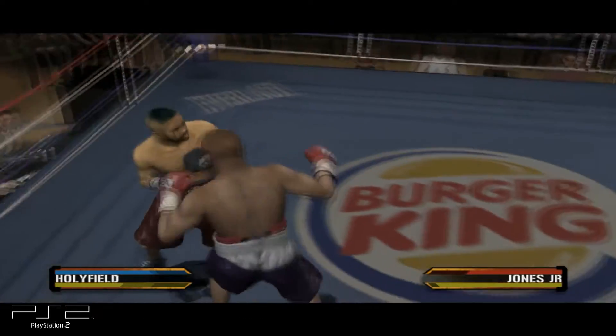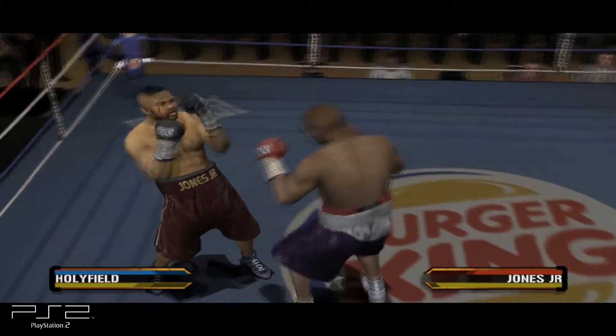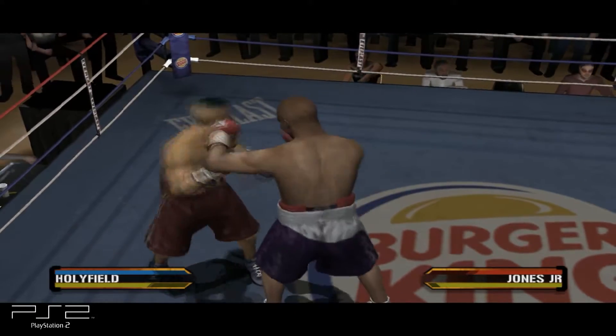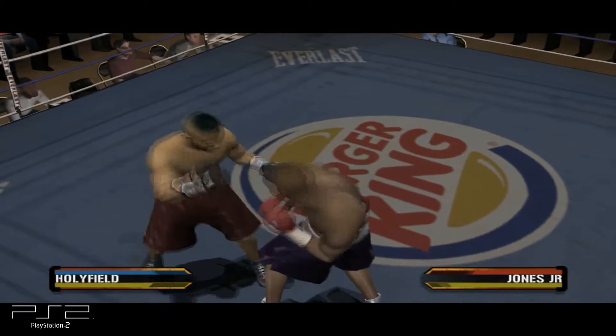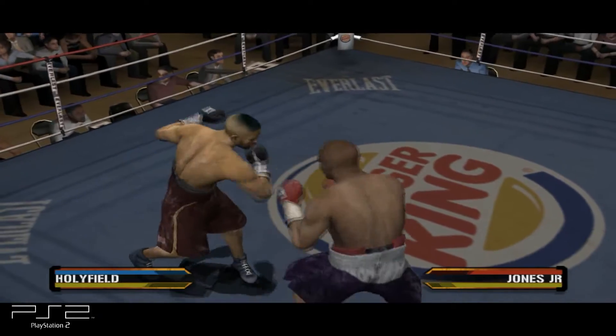You can't knock this guy for being weak in any one area. He has all the tools that make up a good boxer. The Real Deal's got to protect himself better than that. He hits him well as he looks to make an impact.